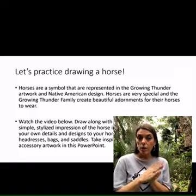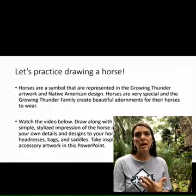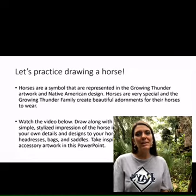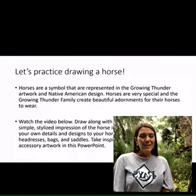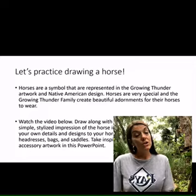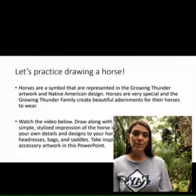We are going to practice drawing a horse. We're going to use YouTube videos — we'll link out to those, some of mine and some of other people's — and practice. I can't wait to see all the work that you're sending me. Thank you so much, and I really hope you guys have a great rest of your week. Thanks for learning about the Growing Thunder family of the Native American Sioux Tribe from Montana with me.